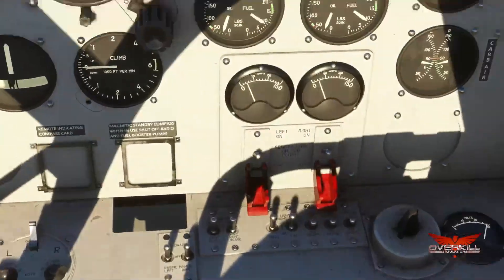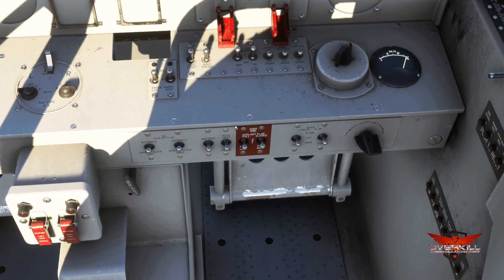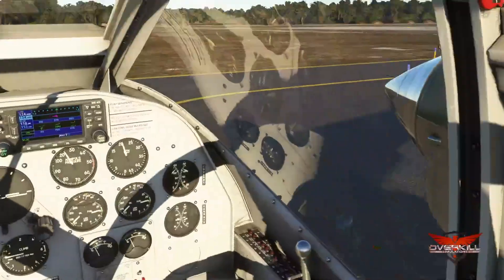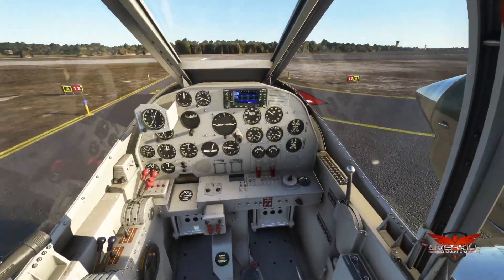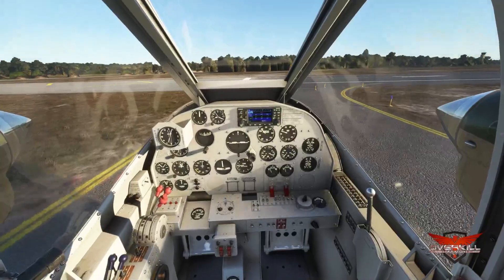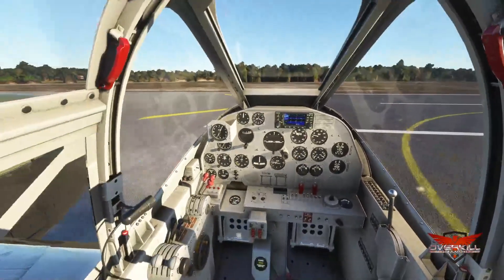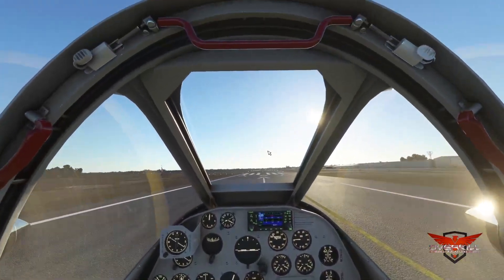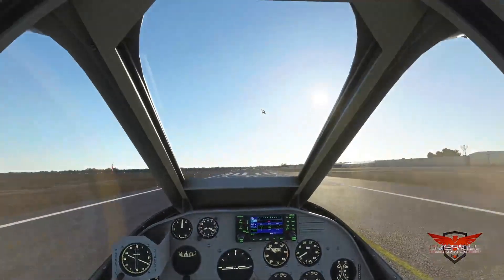This aircraft is so fantastic — always been my favorite since I was a kid. We need the pitot heat on. I'm trying to find the lights. There we go, that's what I was looking for. Let's get her out of here.